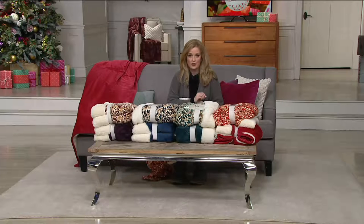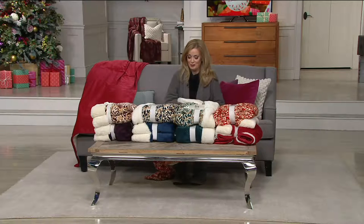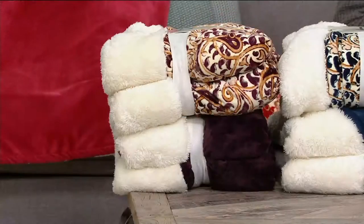This is H209805 — the Ed On Air set of two suede mink vintage paisley throws by Ellen DeGeneres.